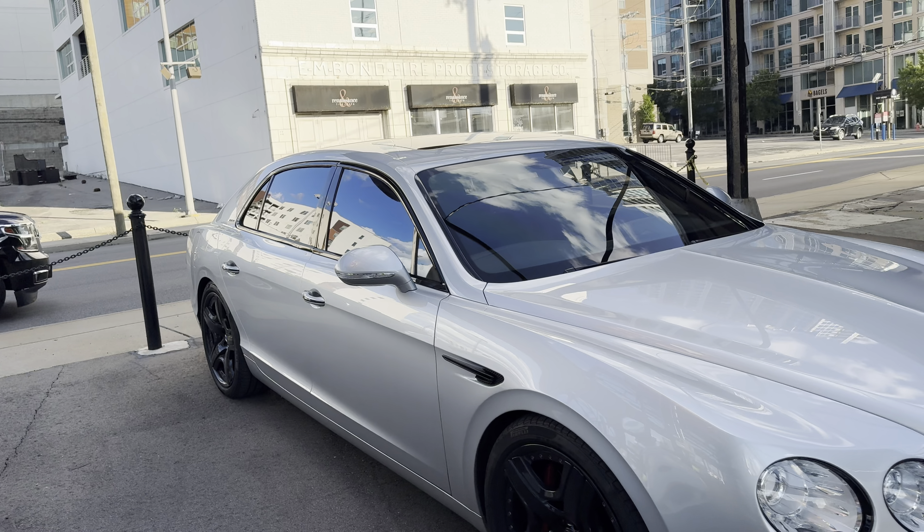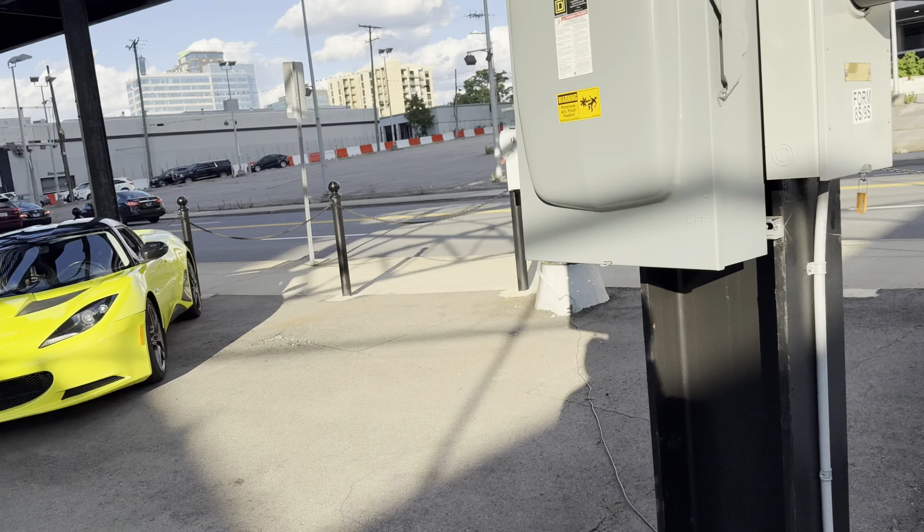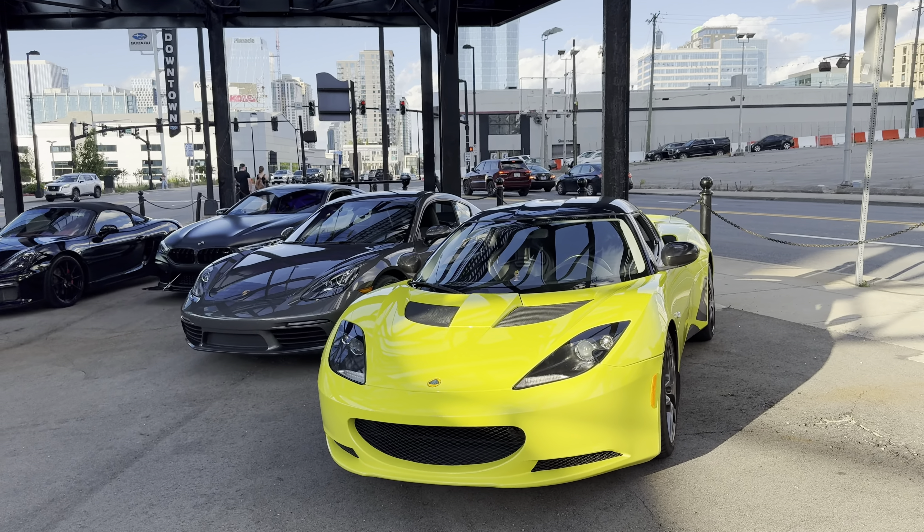I brought the Bentley Flying Spur out, the W12 engine tonight. I was planning on having four people in the car, but it turned out we only needed two. So I could have brought the Vanquish or another one of the cars.